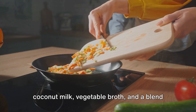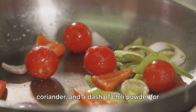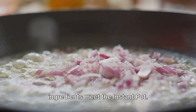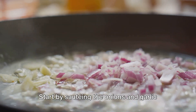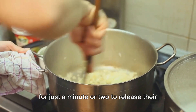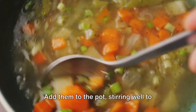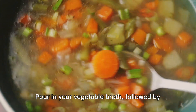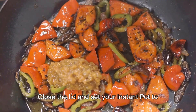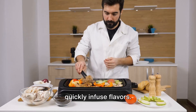For the curry sauce, you'll need coconut milk, vegetable broth, and a blend of spices including turmeric, cumin, coriander, and a dash of chili powder for that extra kick. Don't forget the garlic and onions for that foundational flavor. The magic begins when all these ingredients meet the Instant Pot. Start by sautéing the onions and garlic directly in the pot until they're soft and fragrant. Add in your spices and let them toast for a minute or two to release their full flavor potential. Then add the vegetables, stirring well to ensure they're coated with the spice mix. Pour in your vegetable broth, followed by the coconut milk, and give everything a good stir. Close the lid and set your Instant Pot to pressure cook. Vegetable curry is a dish that really benefits from the Instant Pot's ability to quickly infuse flavors.